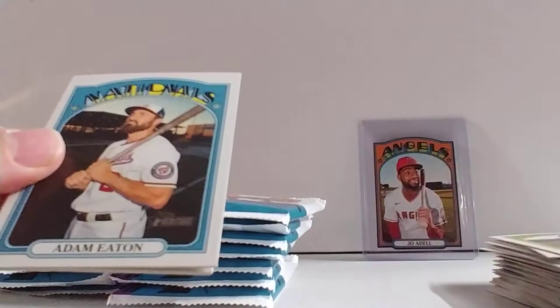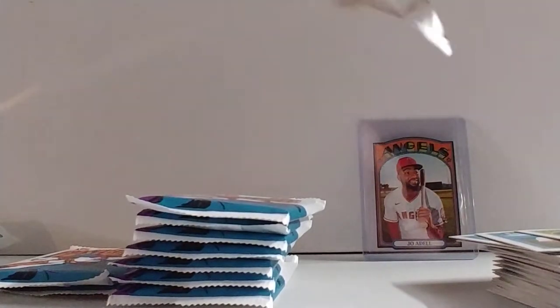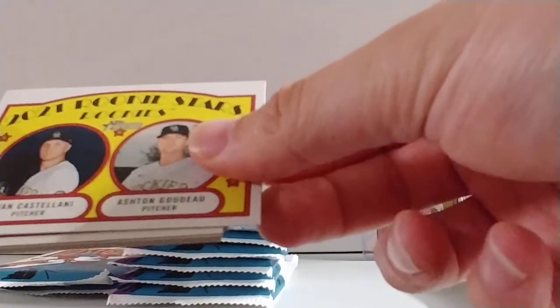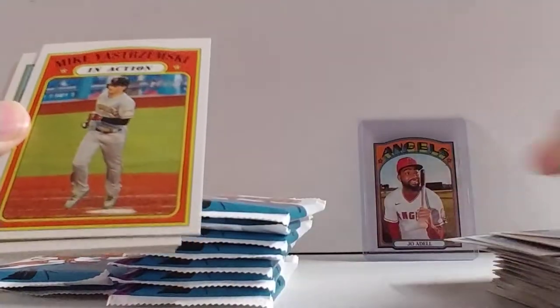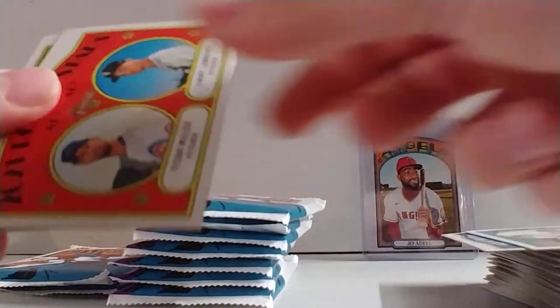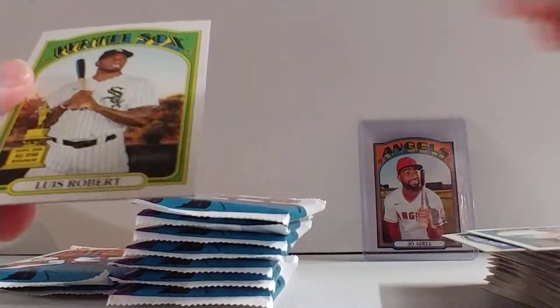Luke Weaver, Jose Ramirez in action, Paul Goldschmidt, Carson Kelly. Now the chances of pulling anything big out of this stuff is pretty slim — that Joe Adele is probably going to be our best card. We got Ryan Castellani and Ashton Godot, Gleyber Torres, 2020 AL ERA leaders again, Mike Yastrzemski in action, Golden Gate flashback, Miggy in action, Trent Grisham, Jimmy Lambert, Tyson Miller, and Luis Robert rookie cup. We've got about eight packs to go.